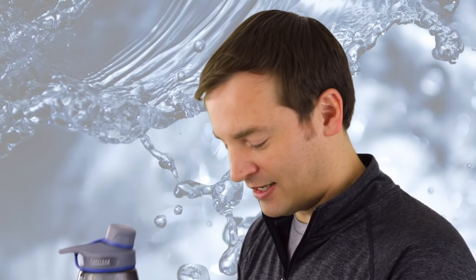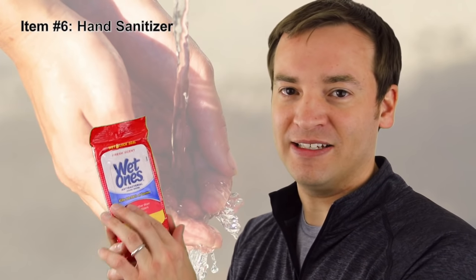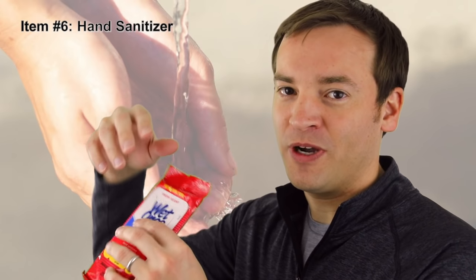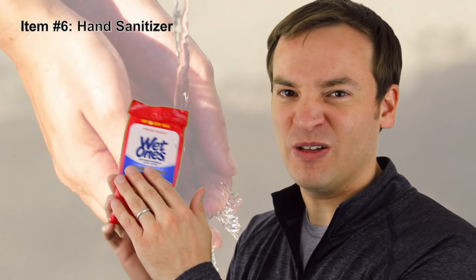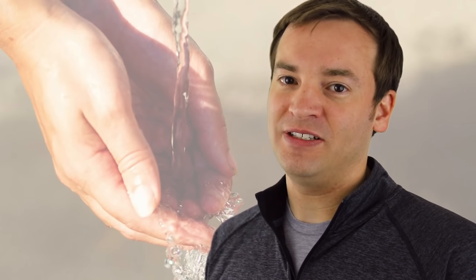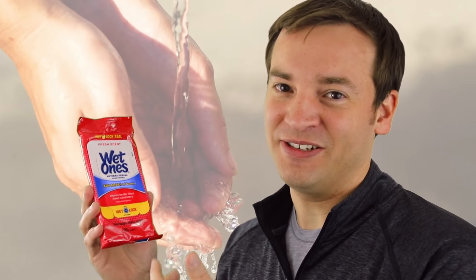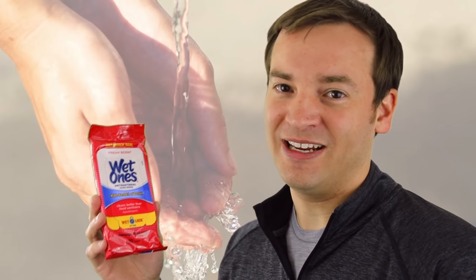That brings me to the next thing to bring: hand sanitizer. After you wash your hands with the water, make sure you use hand sanitizer — either the squirt bottle type or a wet wipe type. Do this anytime you're about to eat or touch your mouth, because you don't know what's in that water or what you've been touching. Also, because water is often inconsistent, you might be using it to get a little bit clean if you're dirty and the water's not there.